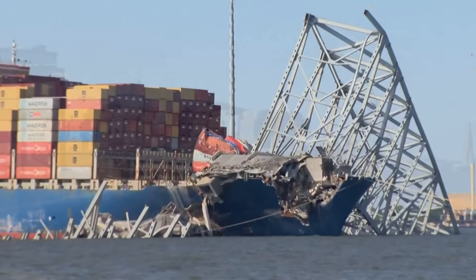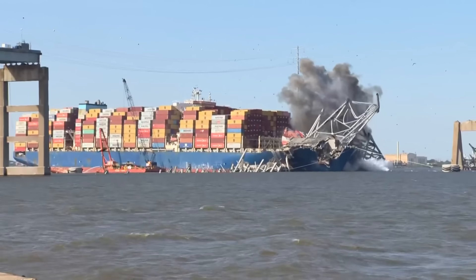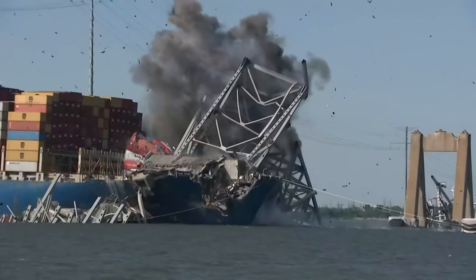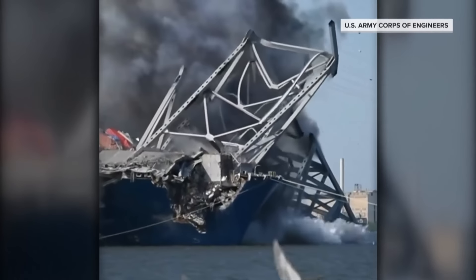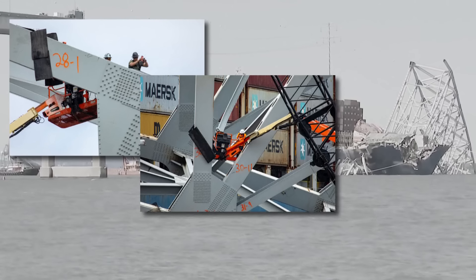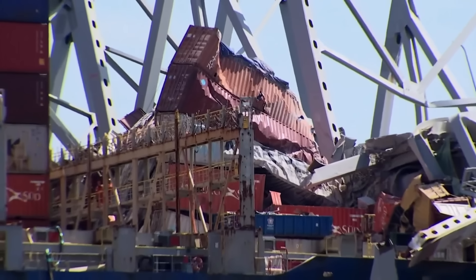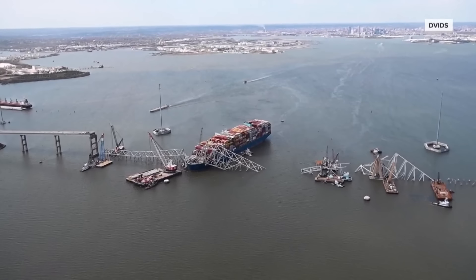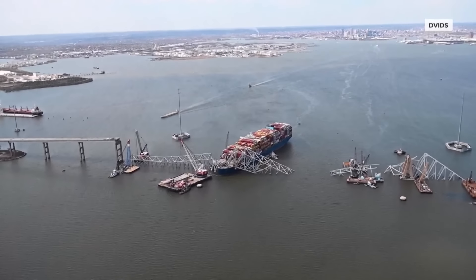Signs of progress in Baltimore. A controlled demolition of a massive span of steel still stubbornly sitting on top of the container ship Dolly. The operation was prepped beforehand with precision cuts in the steel to allow the heavy metal to fall off the ship and be removed much easier, opening the door for the vessel to finally be removed from the middle of the Patapsco River.